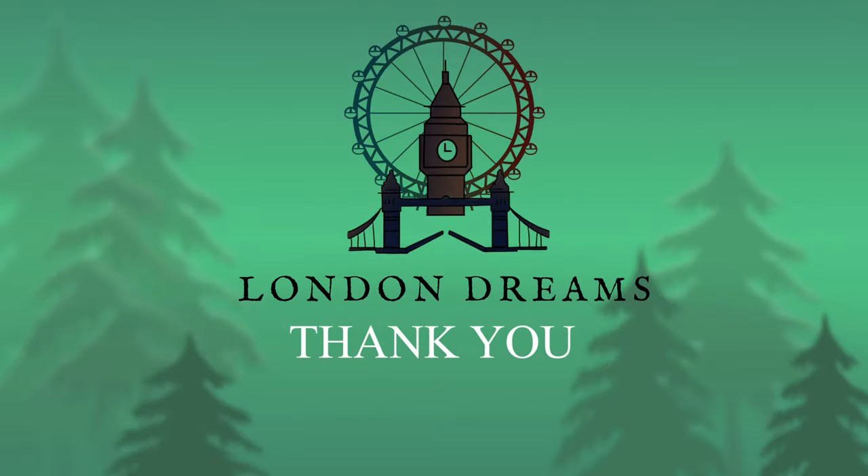This brings us to the end of our Part 4 video on the channel London Dreams. If you like the content shared in the video, please do like, subscribe, and share our channel.